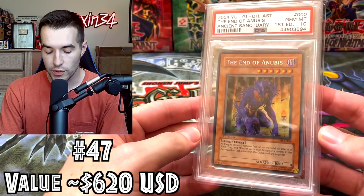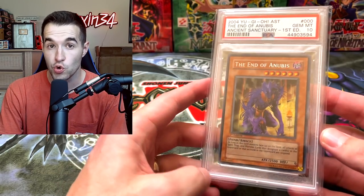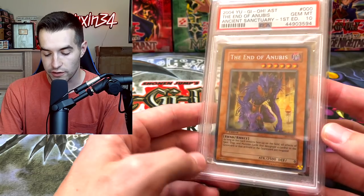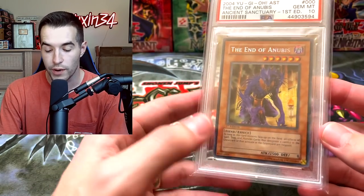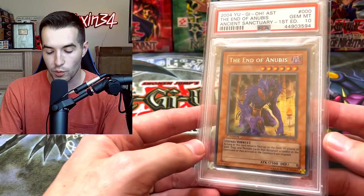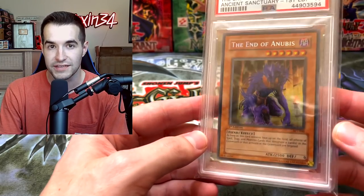Then we have an End of Anubis — the secret rare first edition from Ancient Sanctuary. There are two in the set; there's also the Mazera Deville, so this is probably the lesser valued one. They're both not too popular, but it's still pretty cool to have a first edition secret rare. I did pull this myself in a video.